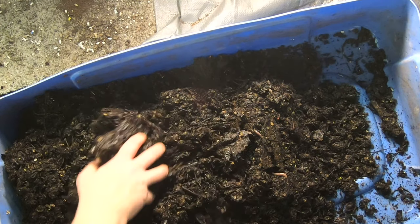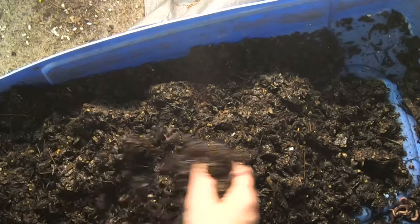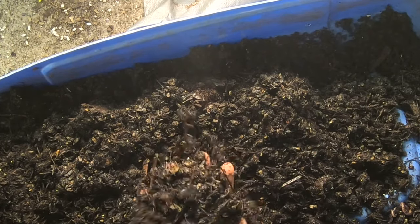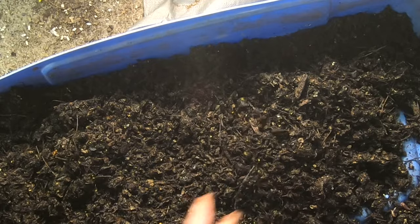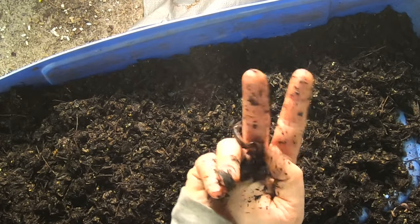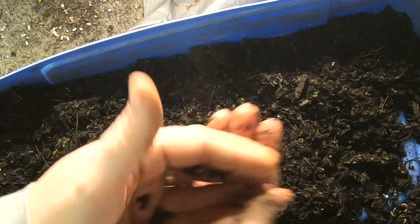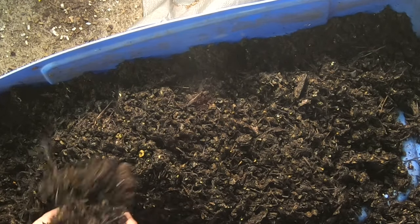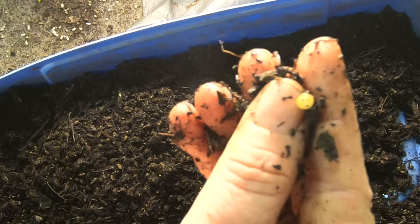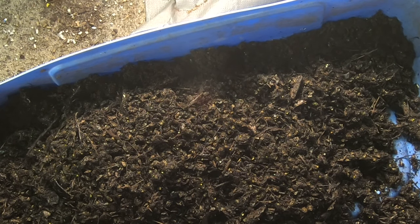We're back with the middle bin. And this one is doing better, definitely, than the smaller bin. Moisture's better, finding more worms right off the bat. I think I see a cocoon that's broke open. I may not be finding any actual cocoons, but this appears to be a juvenile. So, gotta be doing something right in there. I'm not seeing any of their food left over. I think just in general this bin has been doing better. Is that an African nightcrawler egg? What the heck? That thing's huge. You see that next to my thumbnail? Holy cow.